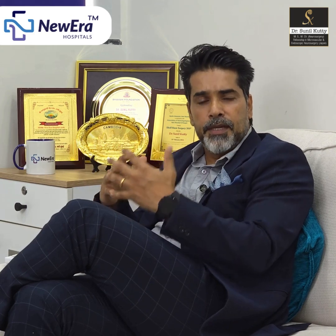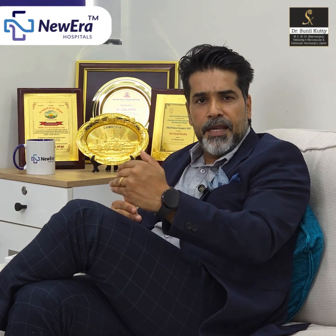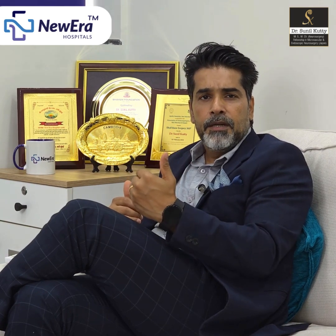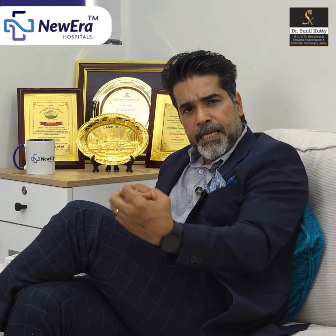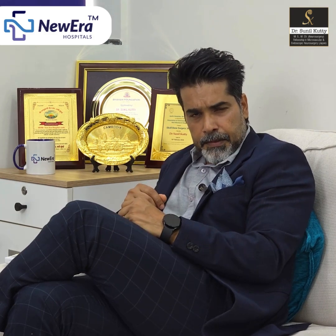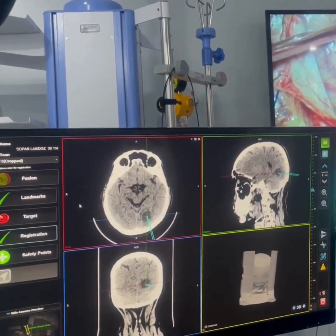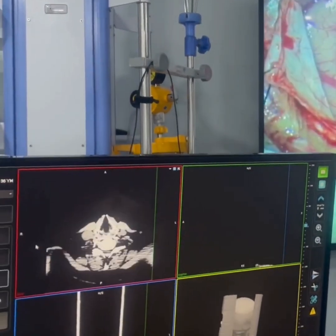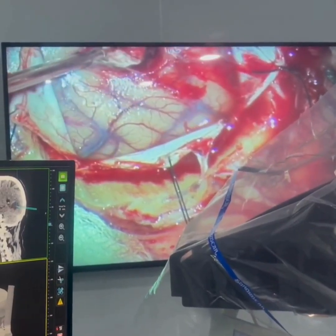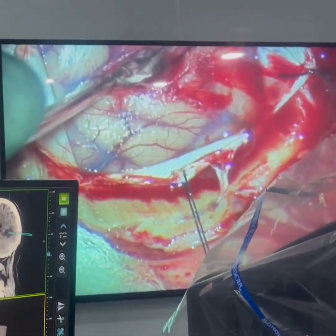It is a combination of what I already know as a neurosurgeon and the trajectory I really need to take to offer safe neurosurgery to my patients, especially in lesions which are deep-seated. The tumor is deep-seated and even a small 5-degree difference in the angle at which I approach it would change the entire trajectory of where I am headed, and I might not hit the tumor.